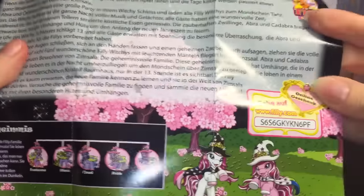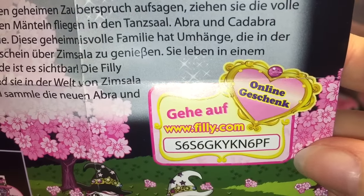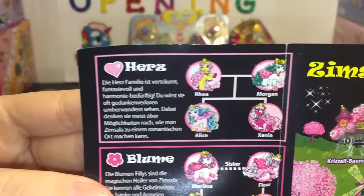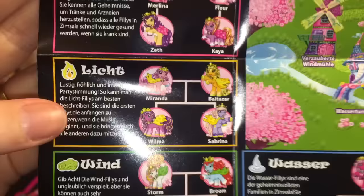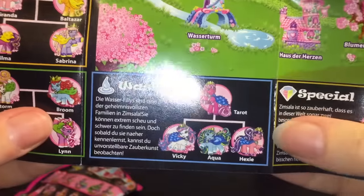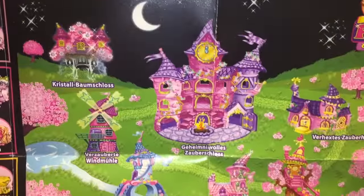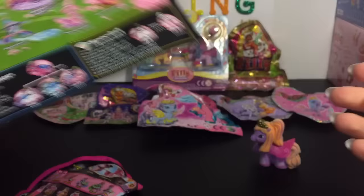It looks like they have a game code, so if any of you play this game, there's the code — first come, first serve. And there are stories in German. I wish I could read that, but I can't. So it looks like they have a heart group, a flower group, a light group, a wind group, a water group, and then the special ones, and the cool play sets that I really wish were available because they look awesome. And Kaya was from the heart group.